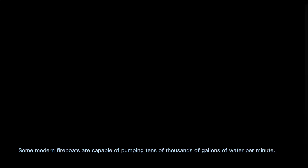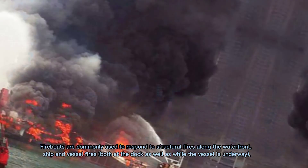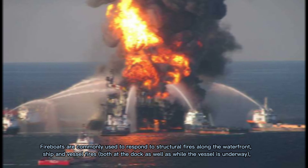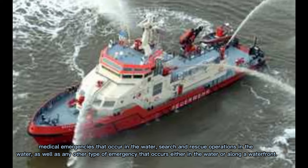Some modern fireboats are capable of pumping tens of thousands of gallons of water per minute. Fireboats perform many functions including both firefighting and non-firefighting related operations. They are commonly used to respond to structural fires along the waterfront, ship and vessel fires both at the dock and while underway, medical emergencies in the water, search and rescue operations, and any other type of emergency occurring in the water or along the waterfront.